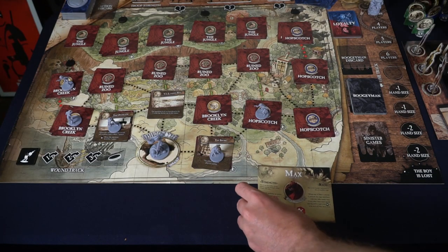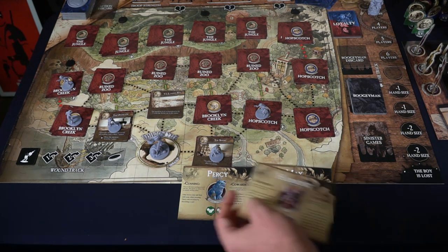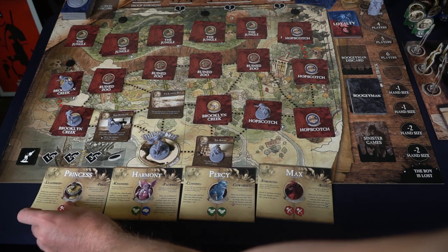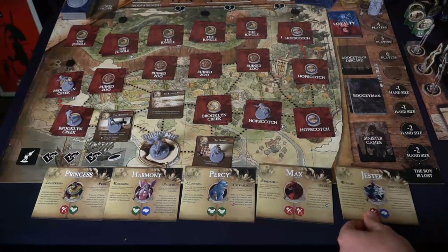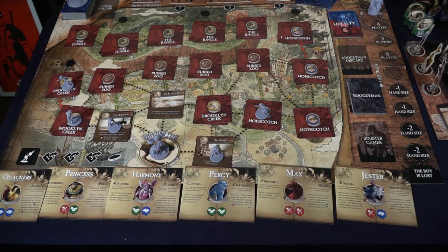Now we're going to discuss how to play The Stuff of Legends. The first thing you need to know is that you are working together cooperatively. However, there will be one or maybe even two players on the side of the boogeyman. If you're playing as the good guys who are loyal to the boy, your objective is to find one of the exits — the correct exit — and escape the board in time.